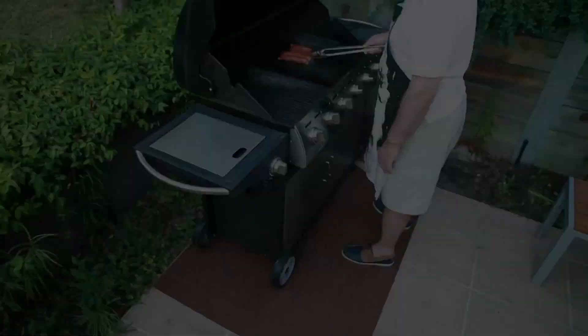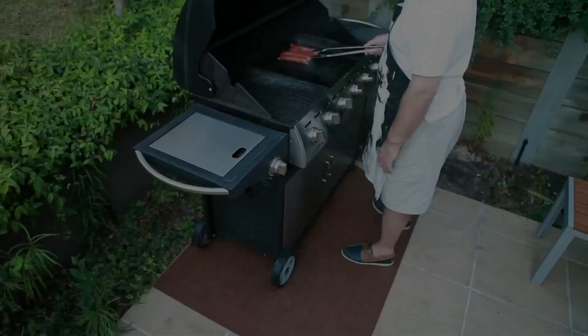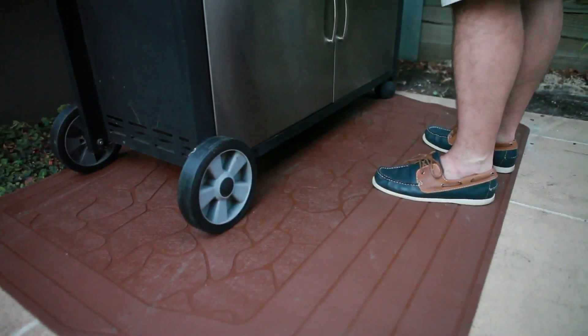Everybody loves a barbecue but the splatter can damage paving. Clark Rubber offers a range of barbecue and splatter mats to catch the grease and oil that often drips and spills from a barbecue. Placing EVA tiles in your garage or next to a workbench is also a really good idea.